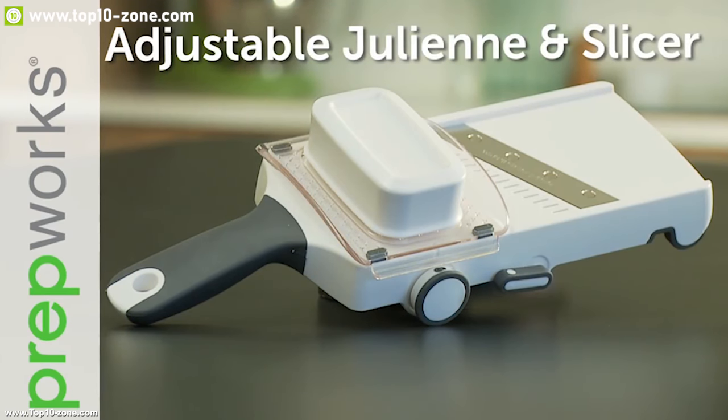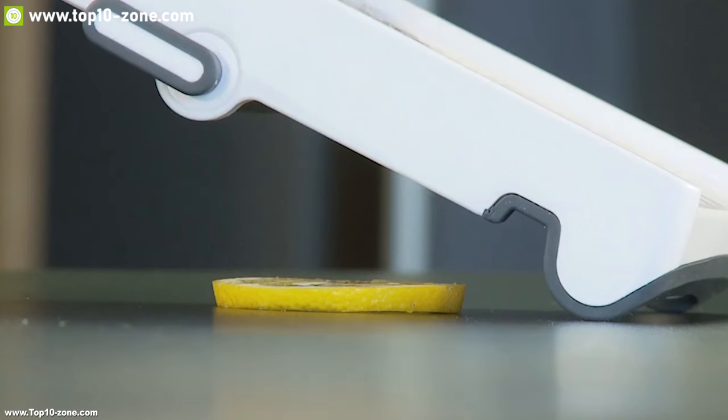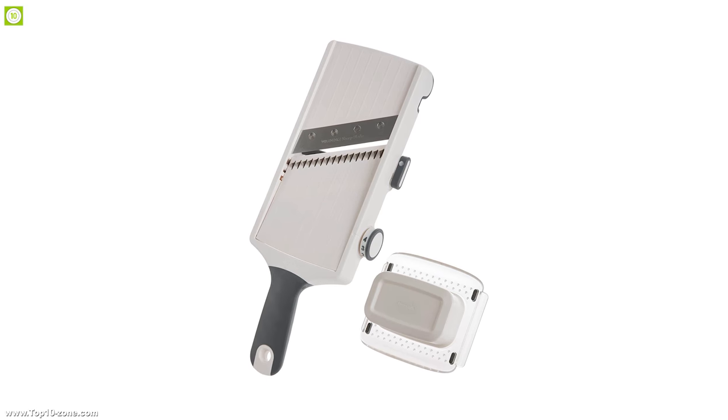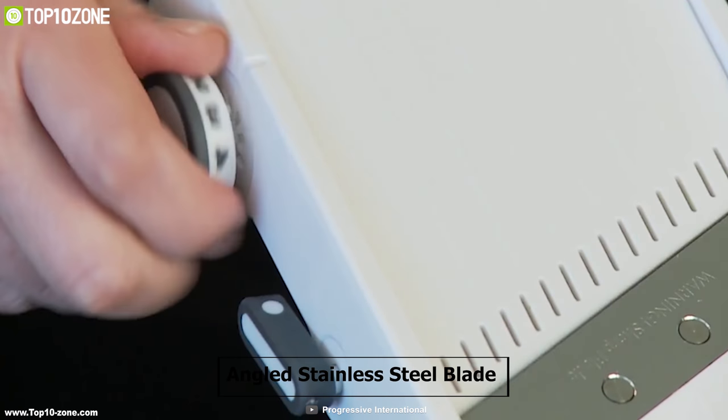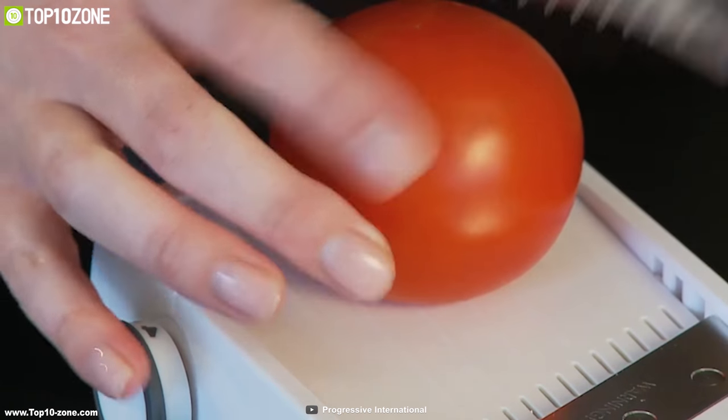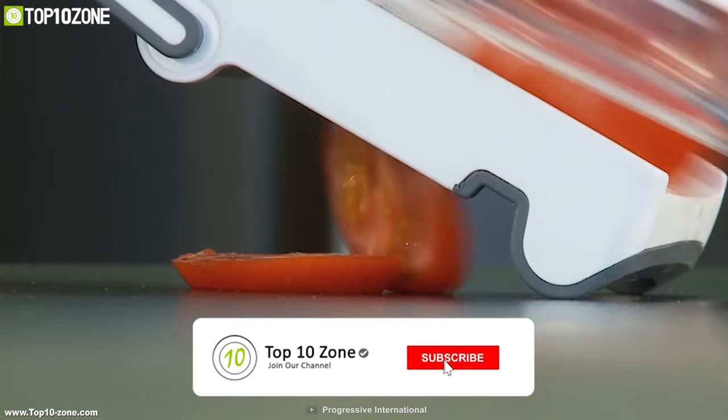PrepWorks Adjustable Slicer can be the perfect slicing assistant for your kitchen. It has a handheld adjustable gelene and an angled stainless steel blade which provides efficient slicing every time without any stress.